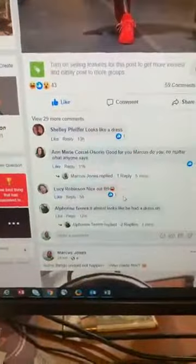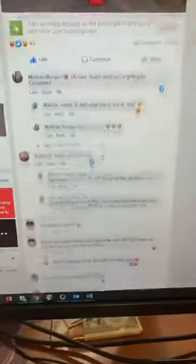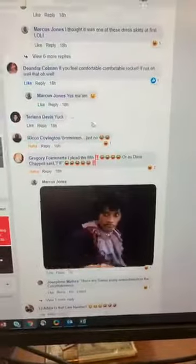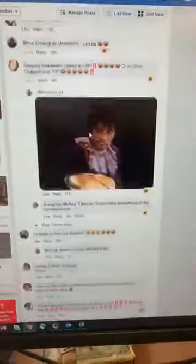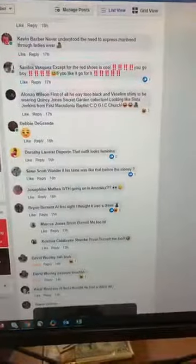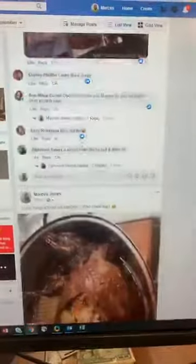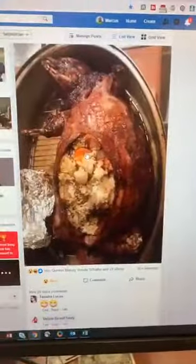When people comment on your posts, make sure you don't just like their comments — make sure you comment back. Look, this post I posted yesterday had a lot of reactions. I need to go back and comment on these ones. People commented, I posted that, and I did respond to a lot of people. I posted this one just to get some reactions. This one already has 38 comments.